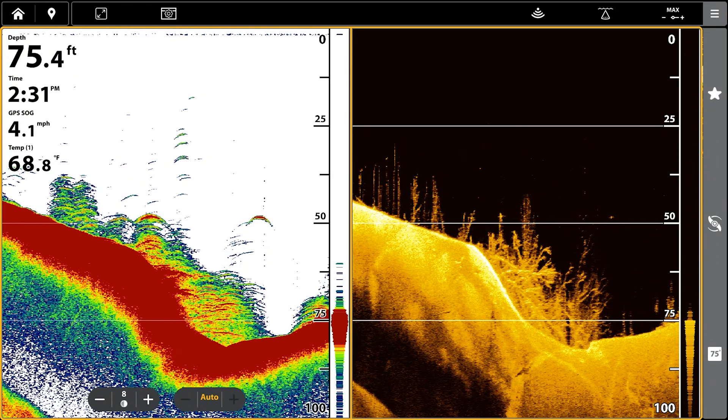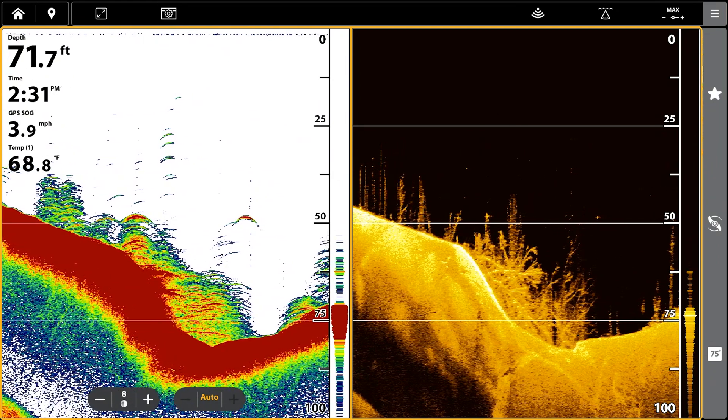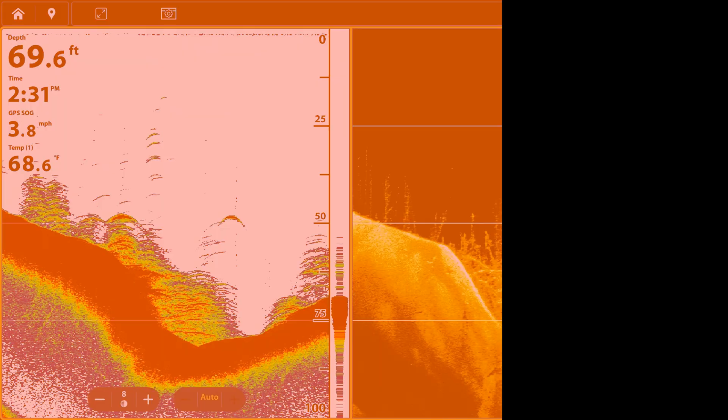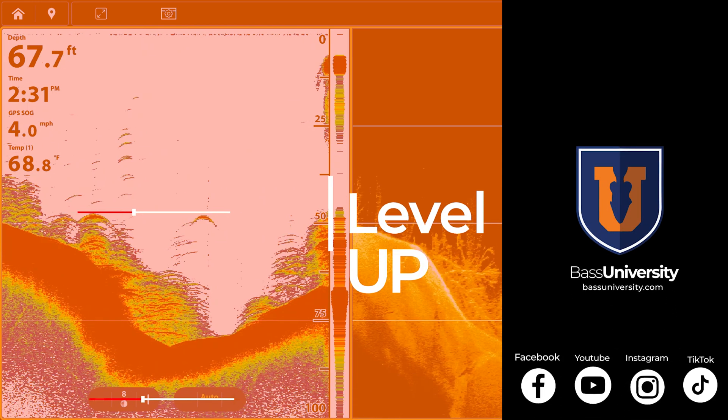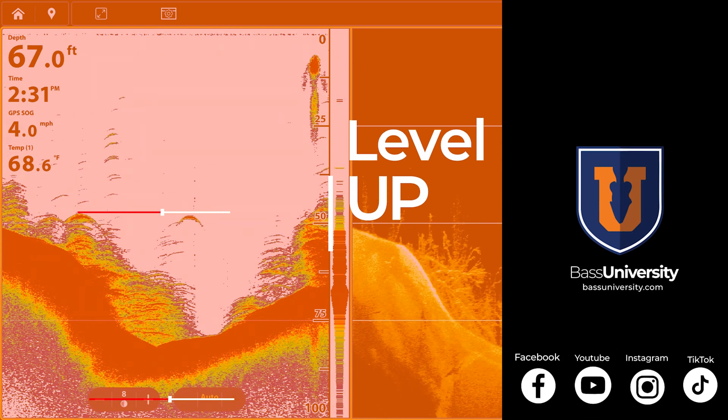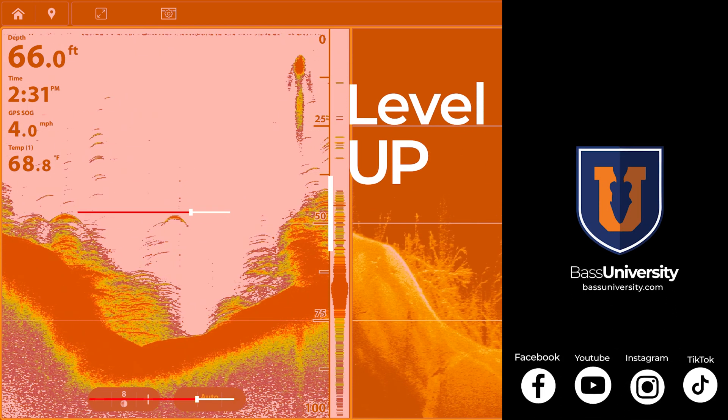This might not make a lot of sense to a lot of people. They may see all this and think it's fish, but that's where down imaging comes in. Down imaging is what you use to fact check and better understand things. Let's transition to down imaging now.